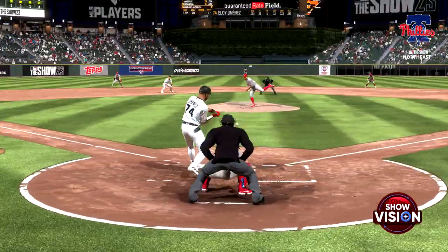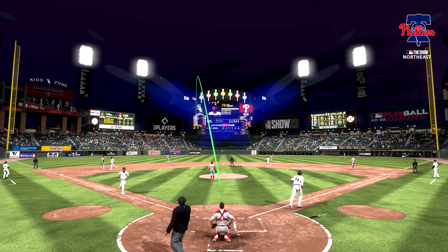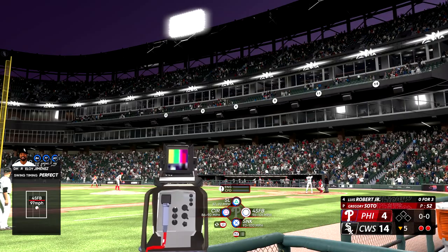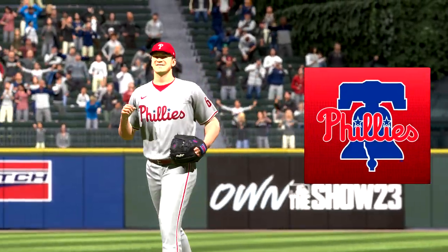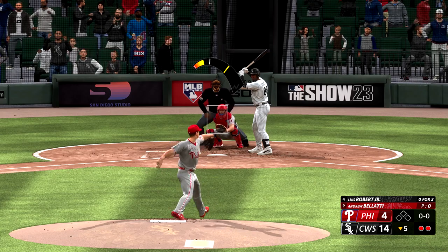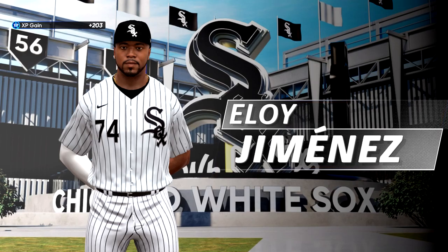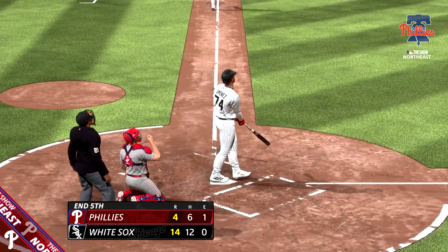Luis Robert steps to the plate for the White Sox. Righty reliever out of the pen — Andrew Bellotti — into the game with the bases empty, number 64. In the air out towards left center — Jordan puts the squeeze on that one and that is that. So they strike for six in the inning — there's the big blow, the grand slam home run. We're through five. Back after this on the show.